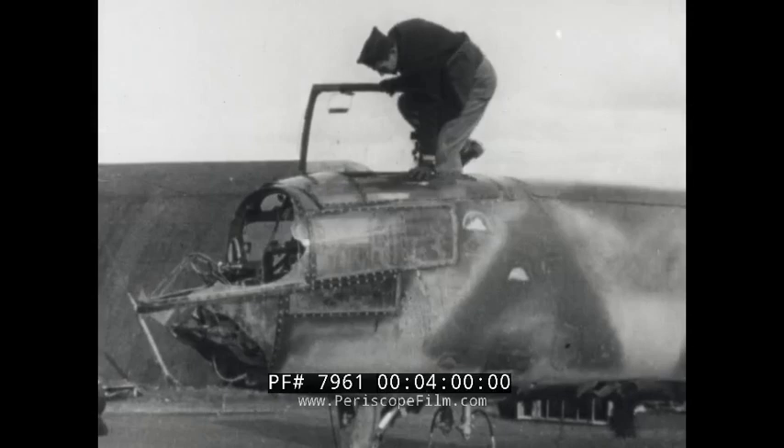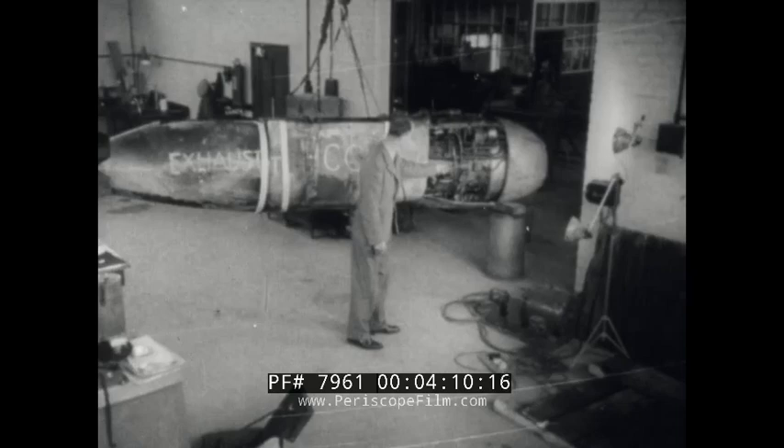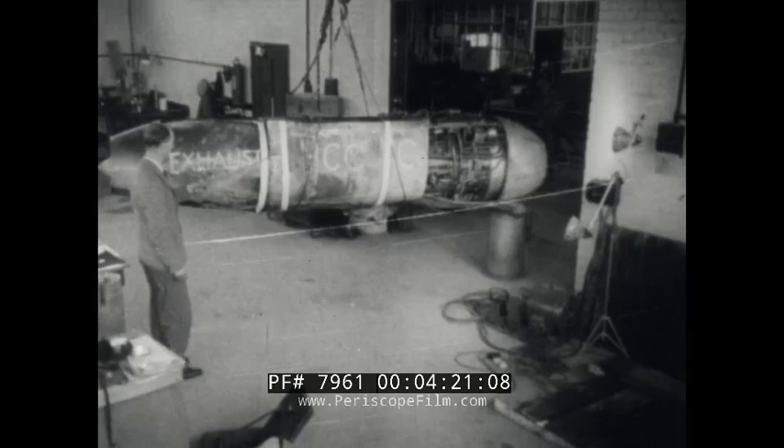Unconventional in layout, it's crowded with equipment. Jet unit throttle controls have three positions: full power, idling, and cutout. Engine parts are pointed out on the dismounted starboard unit: intake, engine, compressor, combustion chamber, turbine, and exhaust.